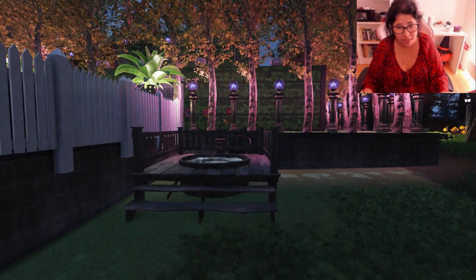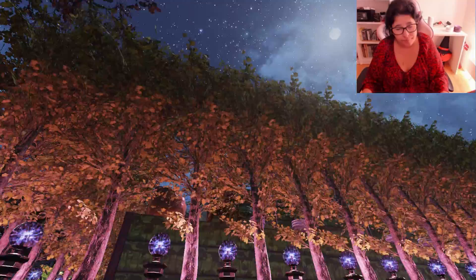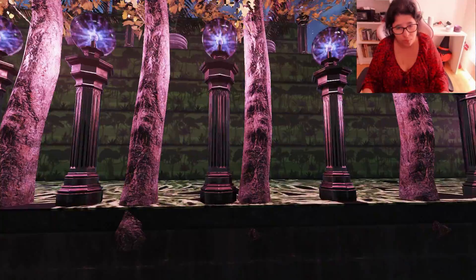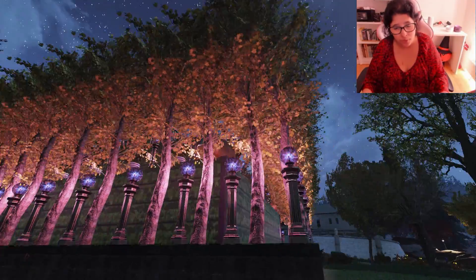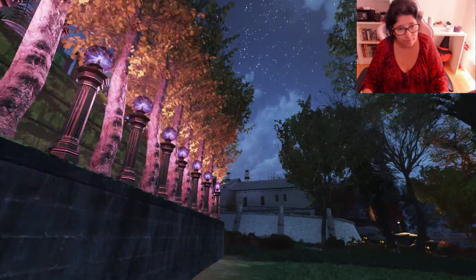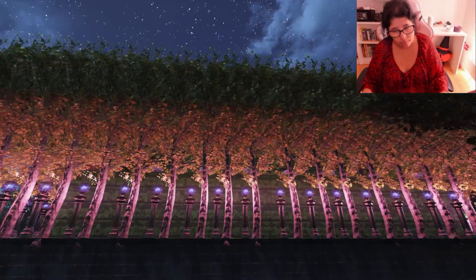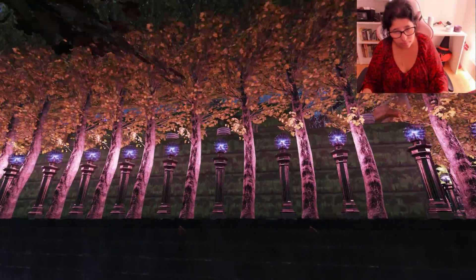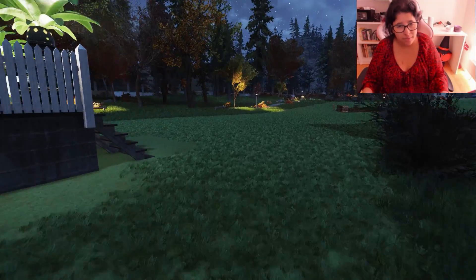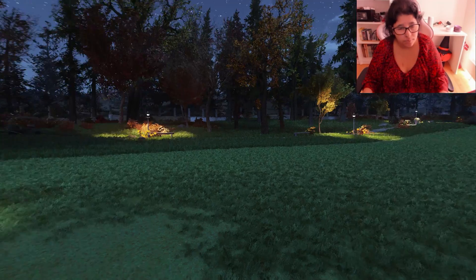Here you can relax in the hot tub. This one here is just a walkway, so I will show you how it looks when we go in. Here is another hot tub you can relax in, and I have built this camp in Whitespring near the Gulf Coast.